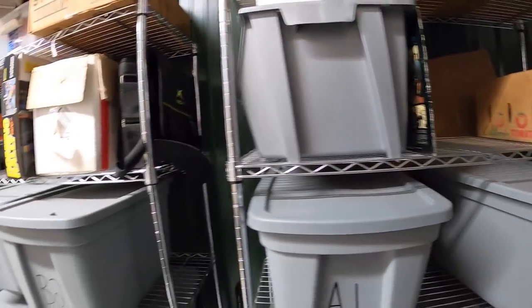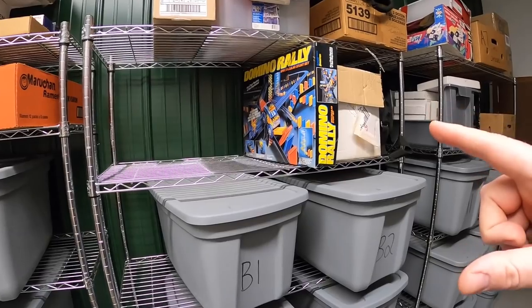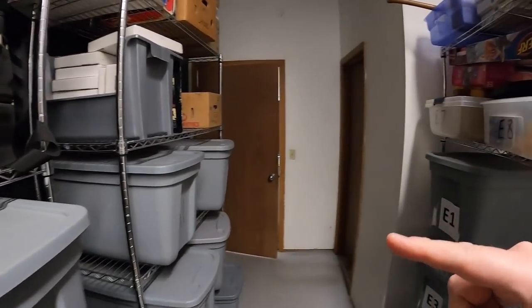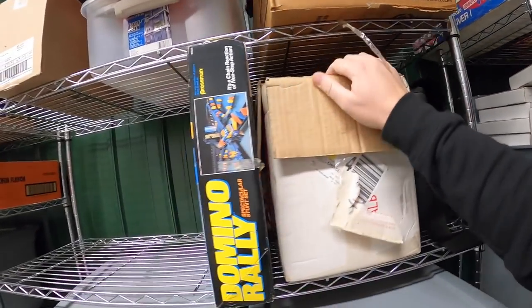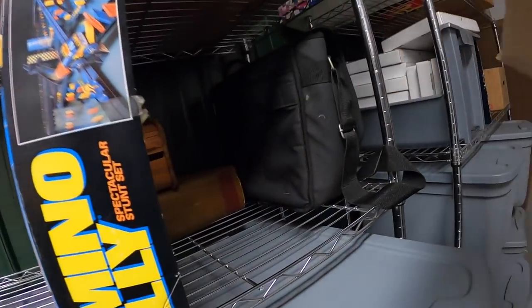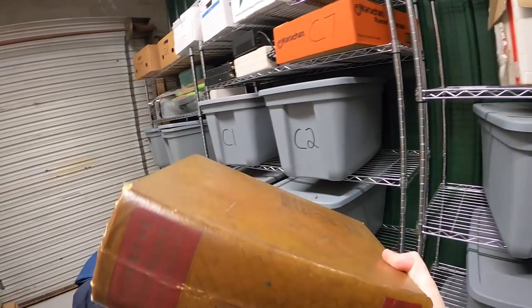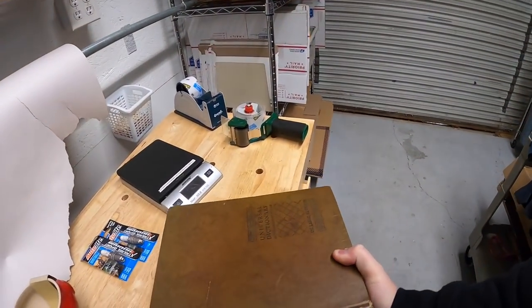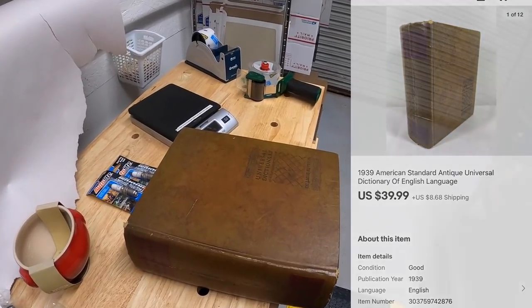Next thing is a dictionary. I thought I had it right in here somewhere. I think it might be behind this — let's move this out of the way. Yeah, there it is. I got this at a garage sale about a month ago. I paid $3 for it. I actually found another dictionary at that sale that I already sold, and this one just now sold for $39.99 plus shipping.